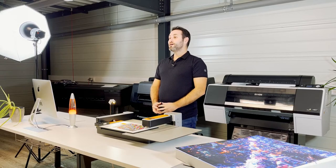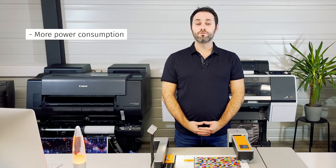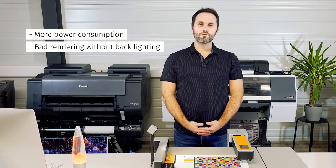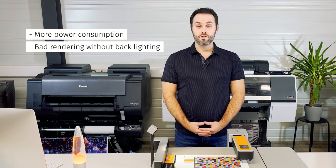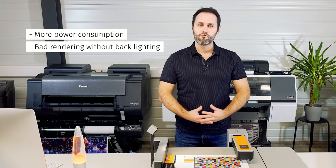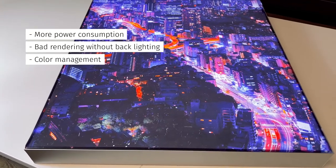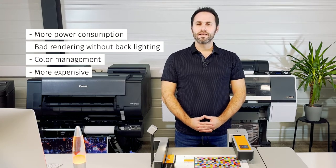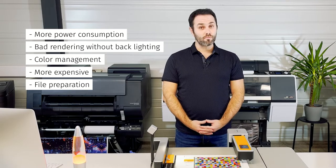Talking about production, is backlit printing as easy as conventional wide format printing? We are going to see during this webinar that printing on backlit media brings some difficulties. First, from an energy point of view, displaying backlit prints means more power consumption compared to non-illuminated prints. Also, color rendering is not acceptable without backlighting. Nowadays, we have some methods to limit these problems, such as night and day, which makes it possible to display two different images layered in the same print. From a technical perspective, backlit printing involves more complex color management and more cost, since you will need more ink. Finally, depending on the hanging method, backlit printing requires more attention when it comes to file preparation and finishing.